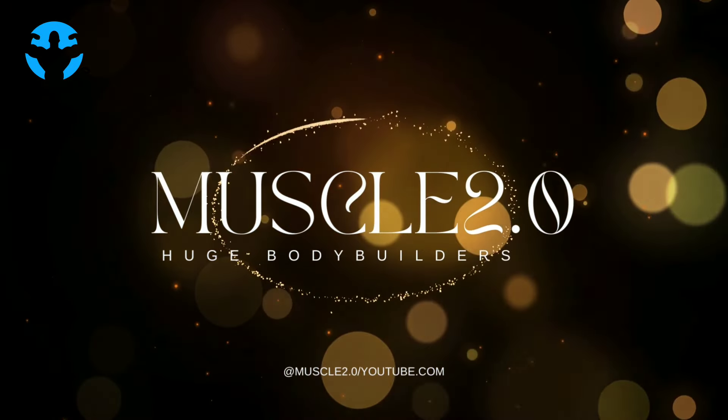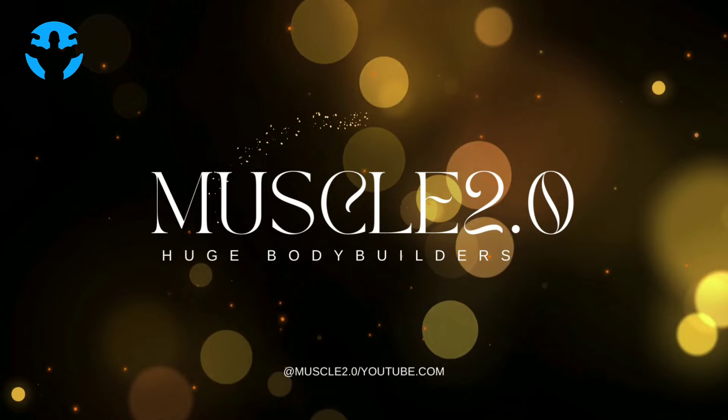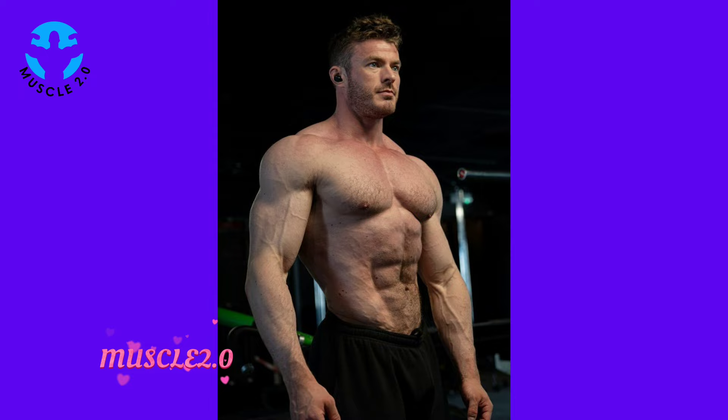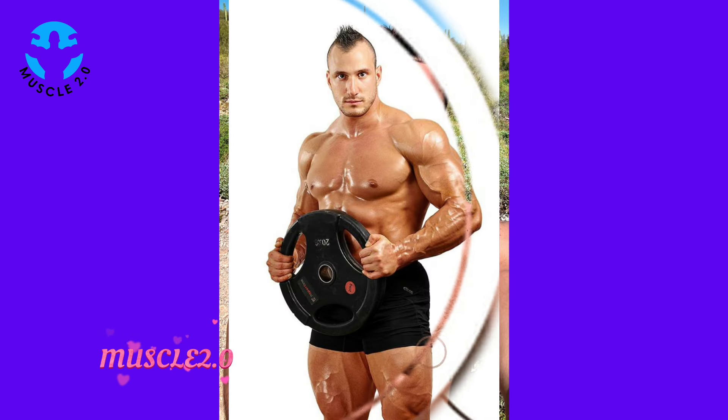Hey everyone, welcome back to Muscle 2.0 with another interesting video. I am Sunny, and today's video is going to be a visual treat. We are delving into the captivating world of a super handsome bodybuilder's photos collection, so sit back, relax, and let's enjoy the aesthetics together.